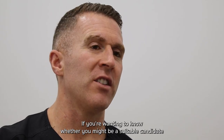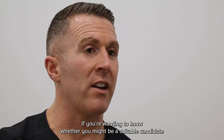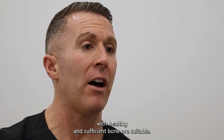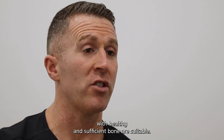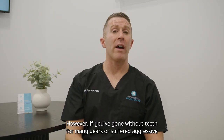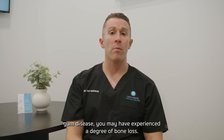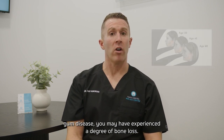If you're wanting to know whether you might be a suitable candidate for all-on-four treatment, in general most people with healthy and sufficient bone are suitable. However, if you've gone without teeth for many years or suffered aggressive gum disease, you may have experienced a degree of bone loss.